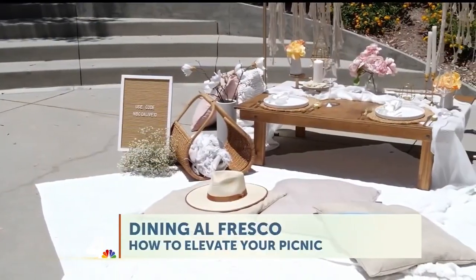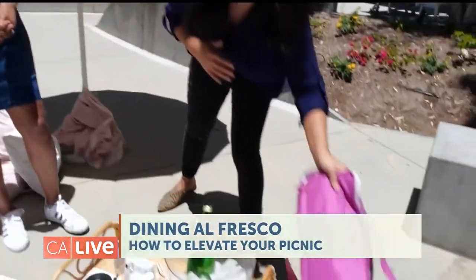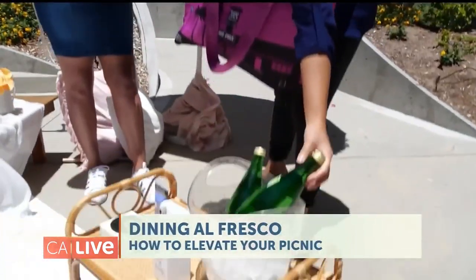The first important thing I would say is to bring a large blanket where everybody could fit comfortably on the ground — we have a large blanket here like this. And definitely water, because it can get very hot during the summertime, so you want to make sure everyone's hydrated. You could bring water in an insulated bag like this to keep your beverages cool.